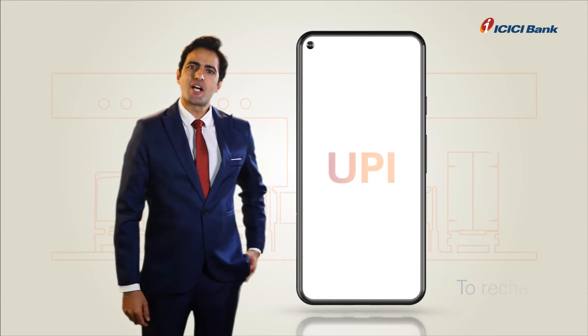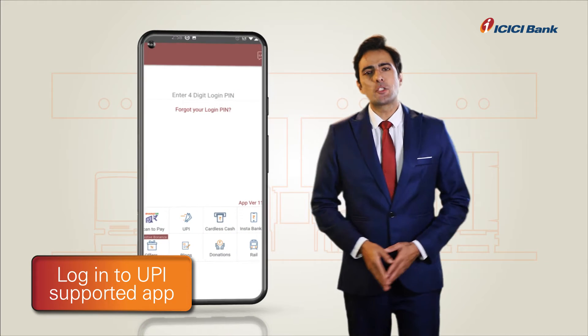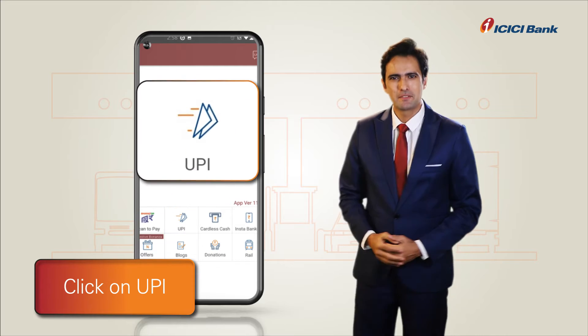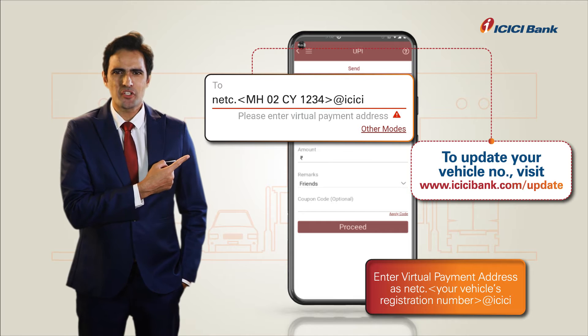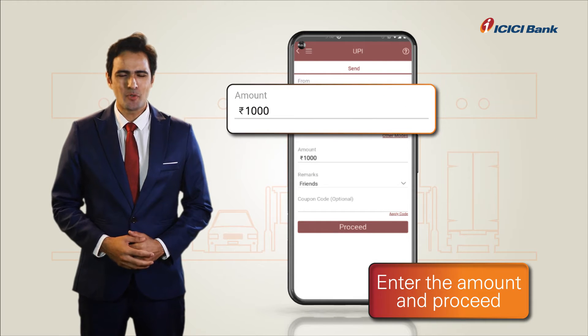To recharge your ICICI Bank FASTag using UPI, log into any UPI-supported app and click on UPI. Enter your Virtual Payment Address as NETC, followed by your Vehicle Registration Number, then @ICICI. Enter the recharge amount and proceed.